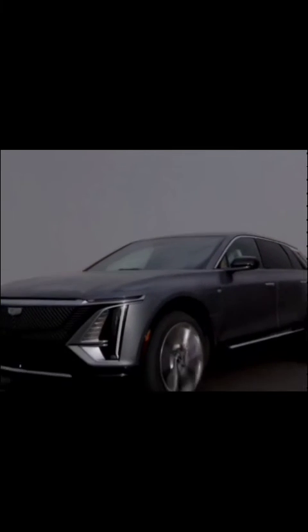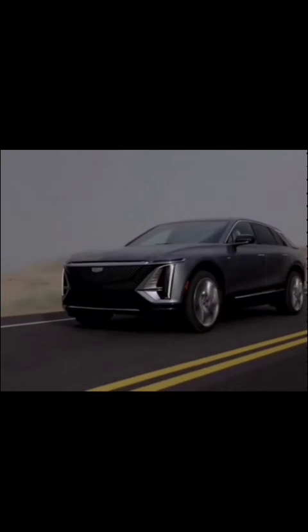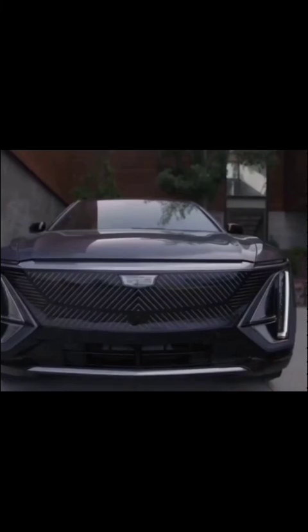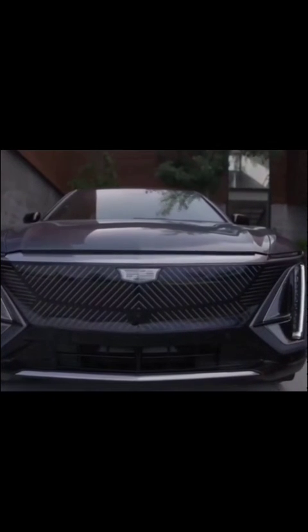With both vehicles embodying the spirit of electric innovation, the choice ultimately boils down to personal preferences, range requirements, and desired features. Regardless of the decision, one thing is clear: the future is electric, and it promises to be an electrifying ride towards a sustainable tomorrow.